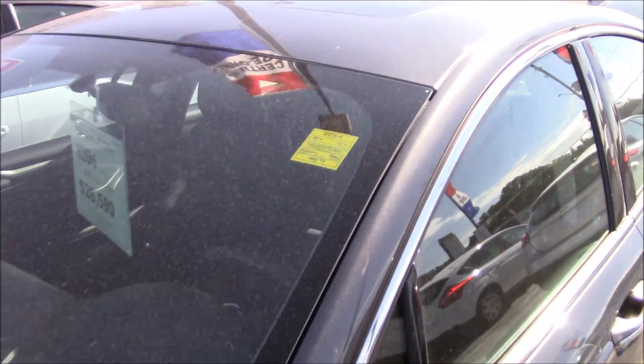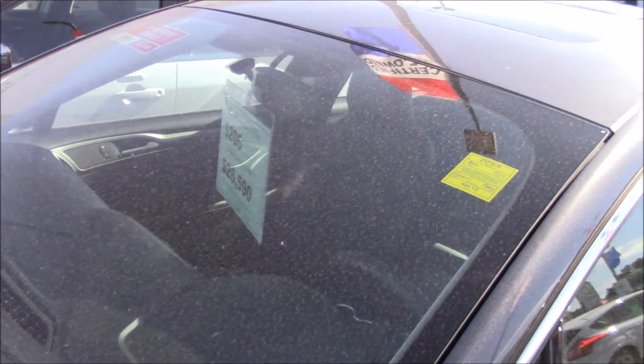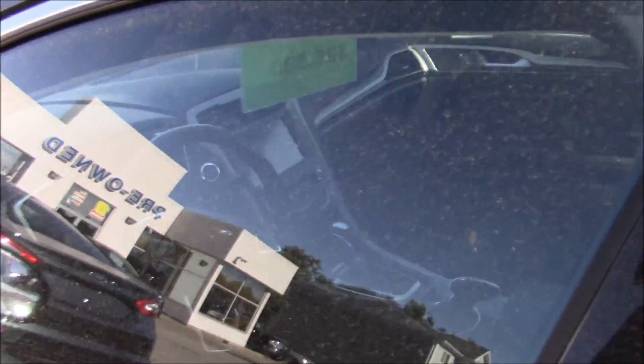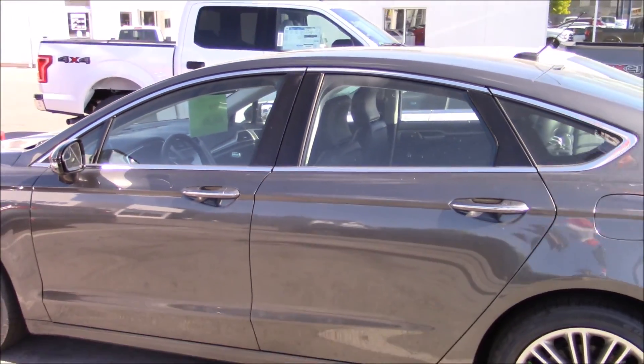Over to the Fusions. There's at least a 2016 here — holy wow, $26,590. What are the options? This one's got full black leather interior, these windows are also tinted a little bit, button start, navigation — every option really on this one.